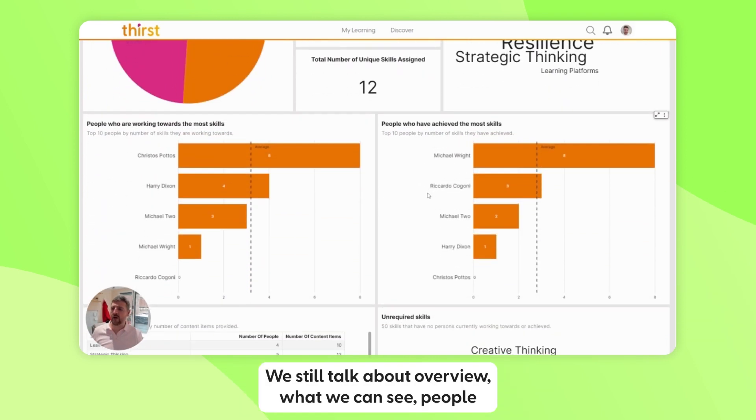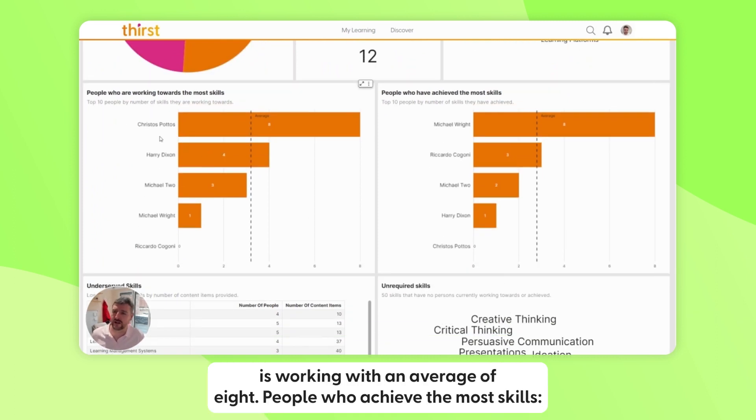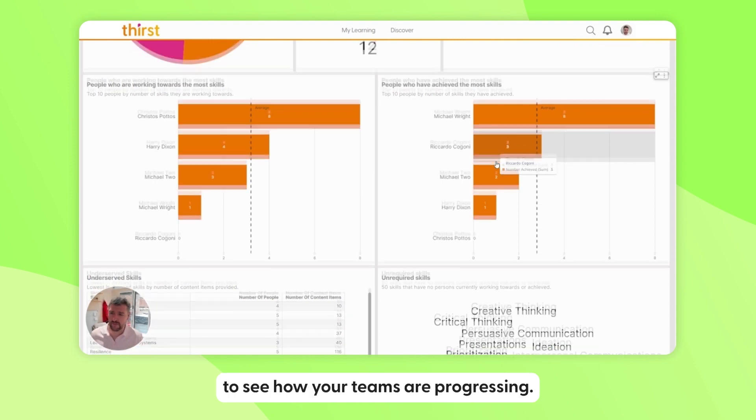Going down a little bit, still in the overview, we can see individual metrics: who is working towards the most skills — Christos Potos is working with an average of eight — and who has achieved the most skills — Michael Wright has achieved the most. Again, high-level but great information for seeing how your teams are progressing.